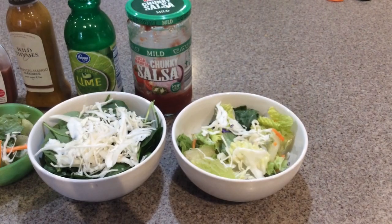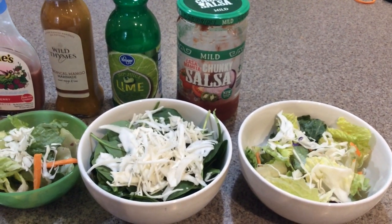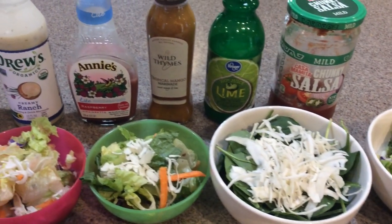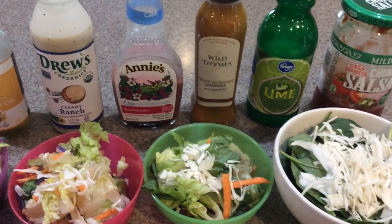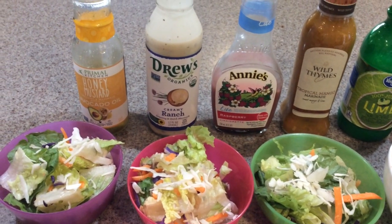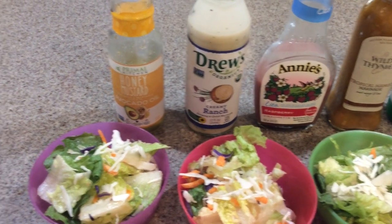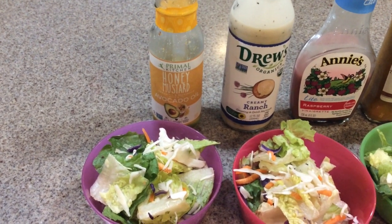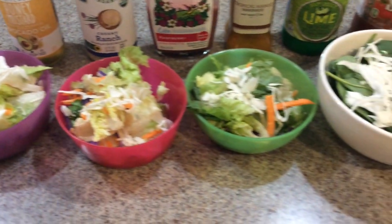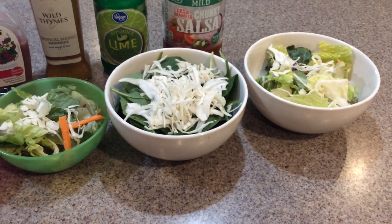Salad dressings can be pretty simple — salsa is one of my favorite things to add to the top of a salad, or just lime juice. When it comes to brands, some of my favorites are Wild Times, Annie's (though still watch your labels on that one), Drew's — one of my new favorites — and the Primal Kitchen brand. You can still have ranch on your salad, just watch your ingredients. As you can see, I've got bowls out for my kids and bigger bowls for the adults. Salads happen a lot in our household.